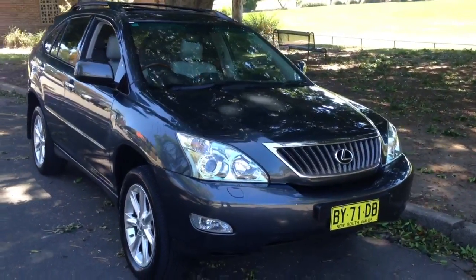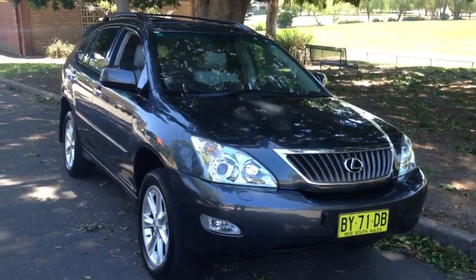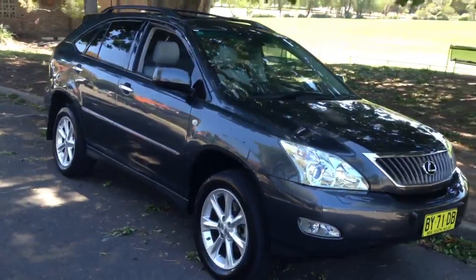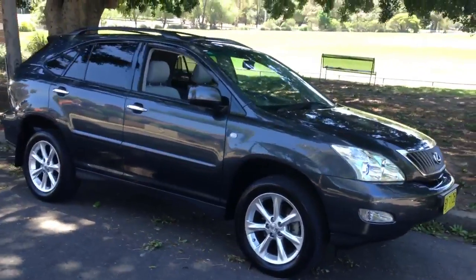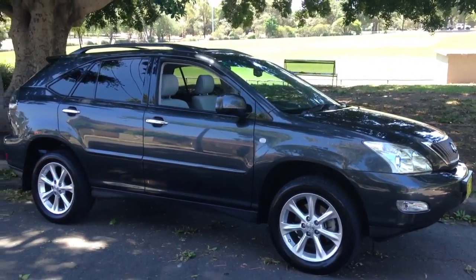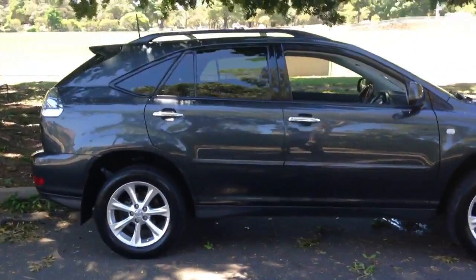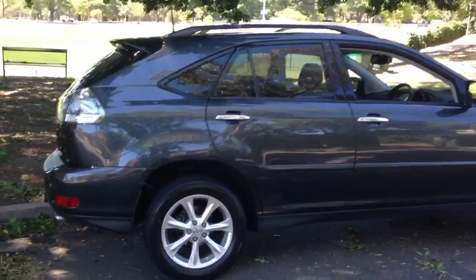It's worth having a look at this thing in very sharp focus because it's absolutely immaculate. The paintwork is beautiful. This is a one-owner car, a Lexus RX 350, top of the range, luxury model in gunmetal grey. It's a really magnificent car.